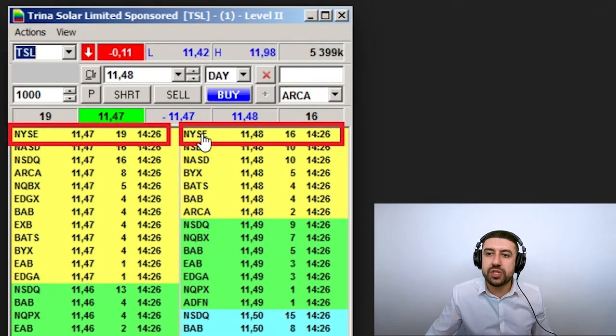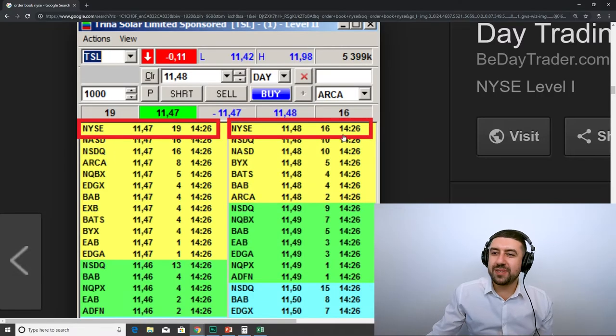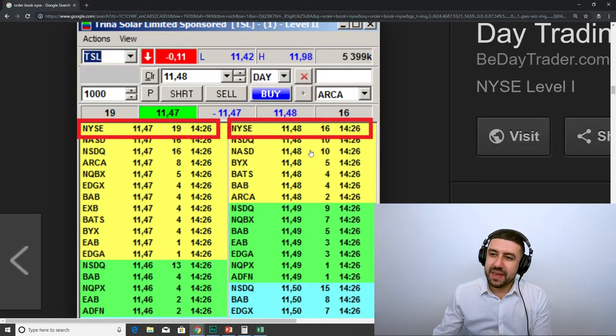Let's say somebody wants to sell on New York Stock Exchange — China Solar Limited — 1,600 shares, that's 16 lots at 11.48. But then somebody wants to sell on NASDAQ only 1,000 shares, and somebody wants to sell on BYX 500 shares, and somebody wants to sell on BATS 400 shares, and also ARCA. So if you want to buy the stock at market and you send your order to Robinhood, what do you think Robinhood does?